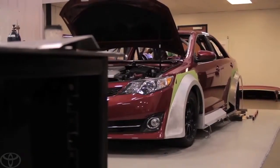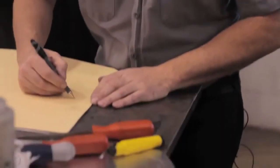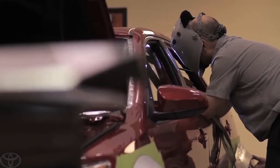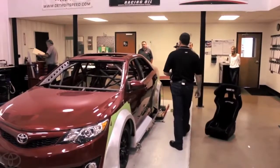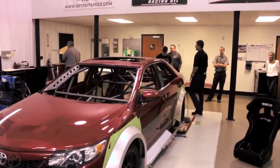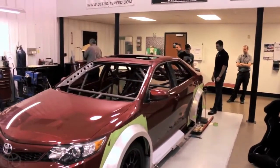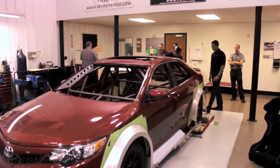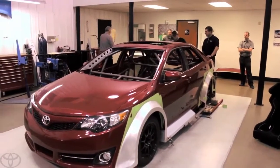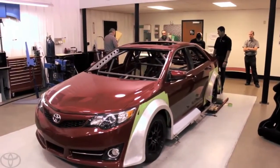Detroit Speed wouldn't allow the pressure of being the reigning champs get in their way as they quickly began to transform the Camry into a functional, race-worthy masterpiece. Andy's working on the rear-like sand on the windows, so that's coming along. The Spare Tire Well is out, and Eric's making all the templates for the closeout panels, and that's coming along.